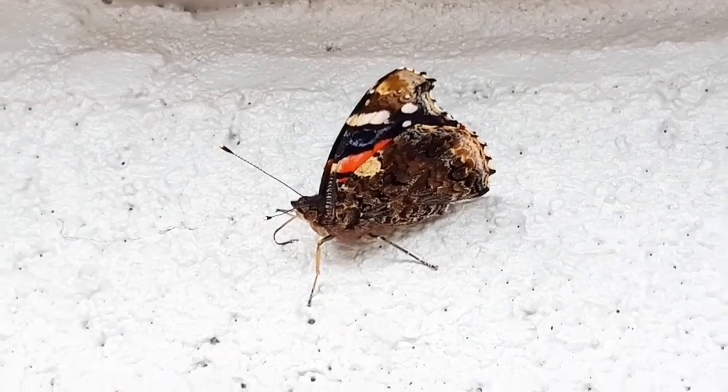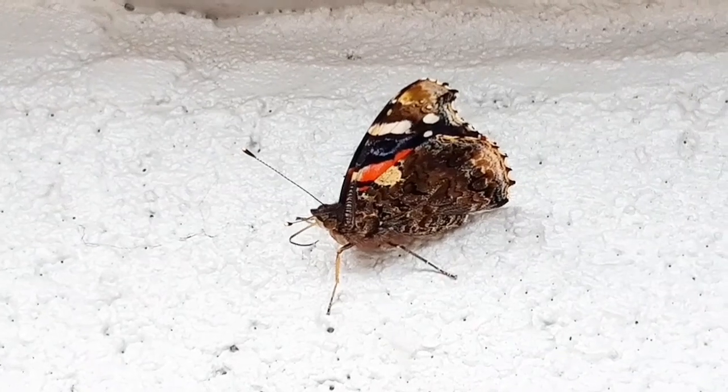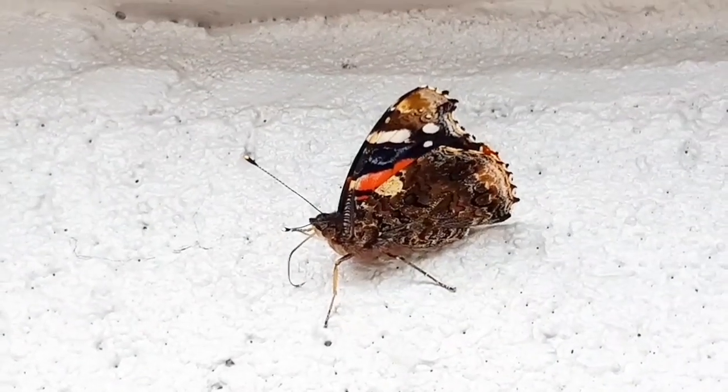At lower temperatures, between 11 and 18 degrees Celsius, the pupal period increases from 18 to 50 days.